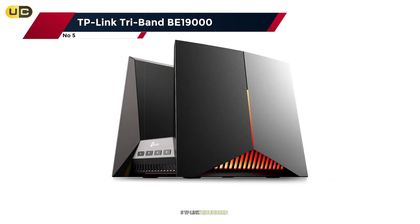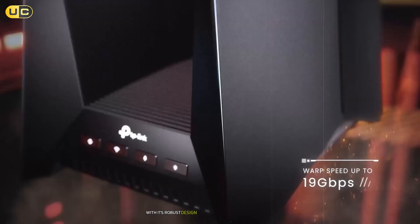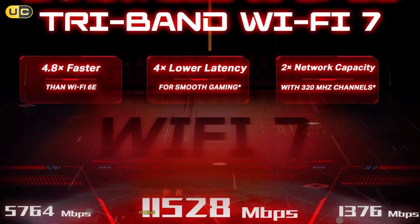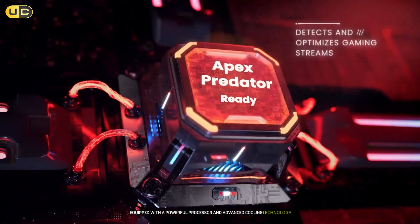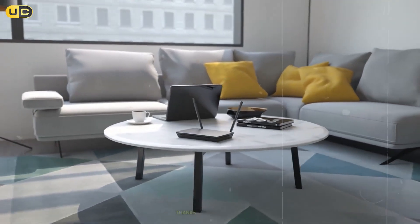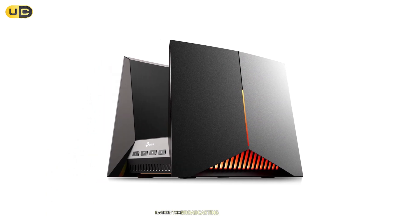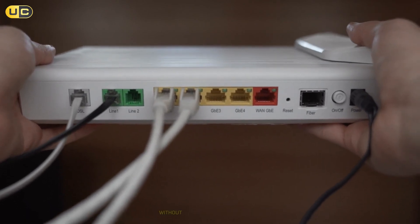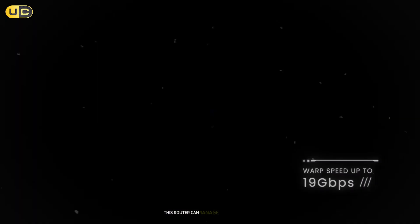Number 5: TP-Link Triband B19000. The TP-Link Triband B19000 takes performance to another level with its robust design tailored for heavy internet users. This router supports speeds up to 19 Gbps across its three bands, making it an exceptional choice for gamers and streamers alike. Equipped with a powerful processor and advanced cooling technology, it maintains optimal performance even under heavy loads. The B19000 features extensive coverage thanks to its eight antennas and beamforming technology that directs Wi-Fi signals toward connected devices rather than broadcasting them in all directions. One of its most impressive features is its ability to handle multiple high-bandwidth activities simultaneously without lag.